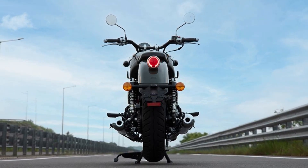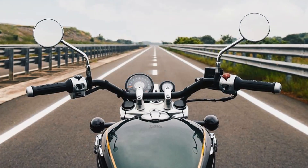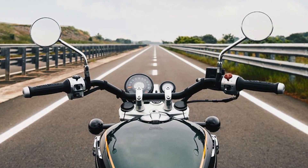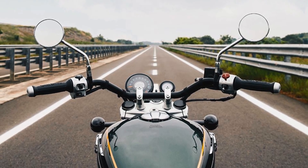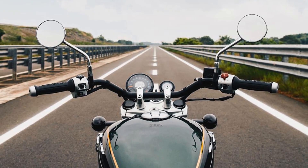This motorcycle is available in two versions that target different slices of the middleweight cruiser market. But regardless of which version you choose, the Super Meteor 650 will offer a comfortable and enjoyable ride.